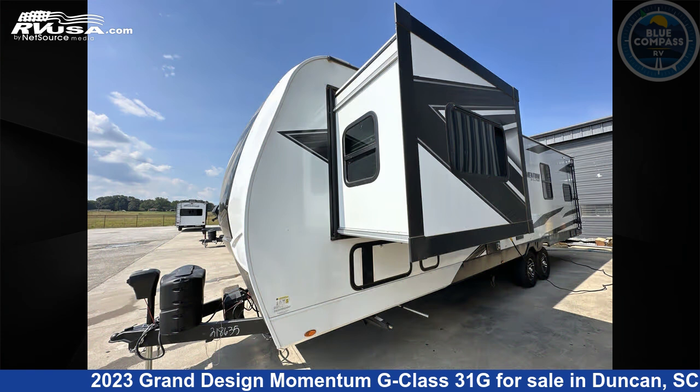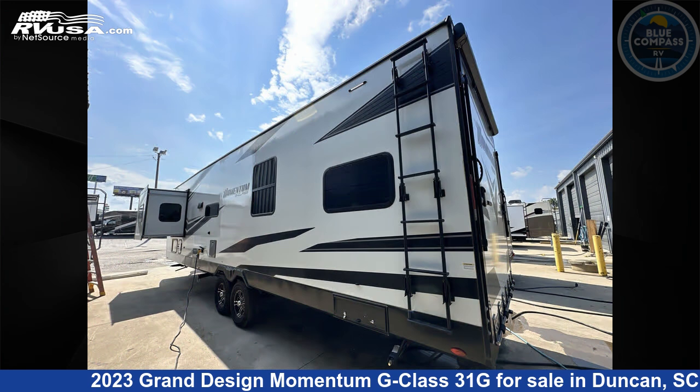This used Grand Design is 35 feet 0 inches in length and features sleep 6, slide out, and 90 gallons fresh water capacity. The floor plan layout of this toy hauler features bath and a half, two entry/exit doors.